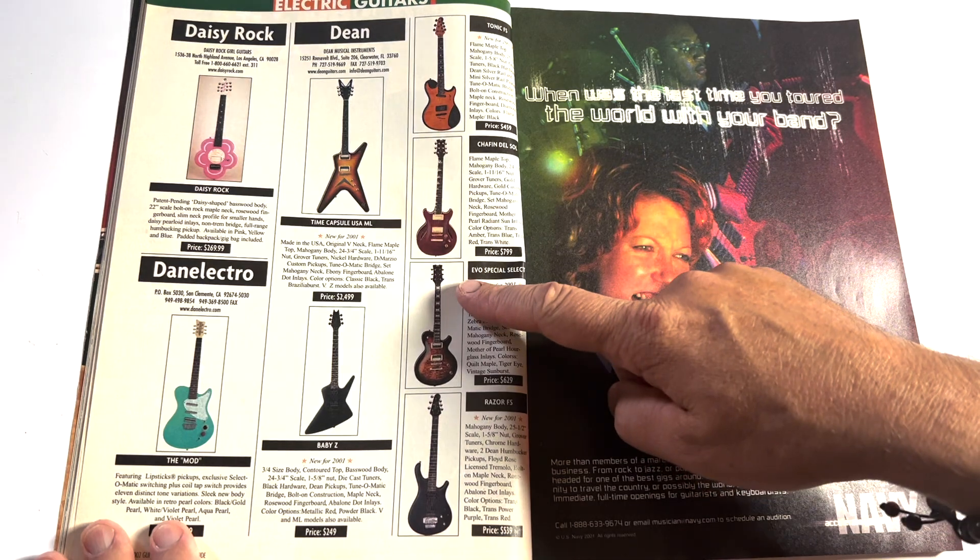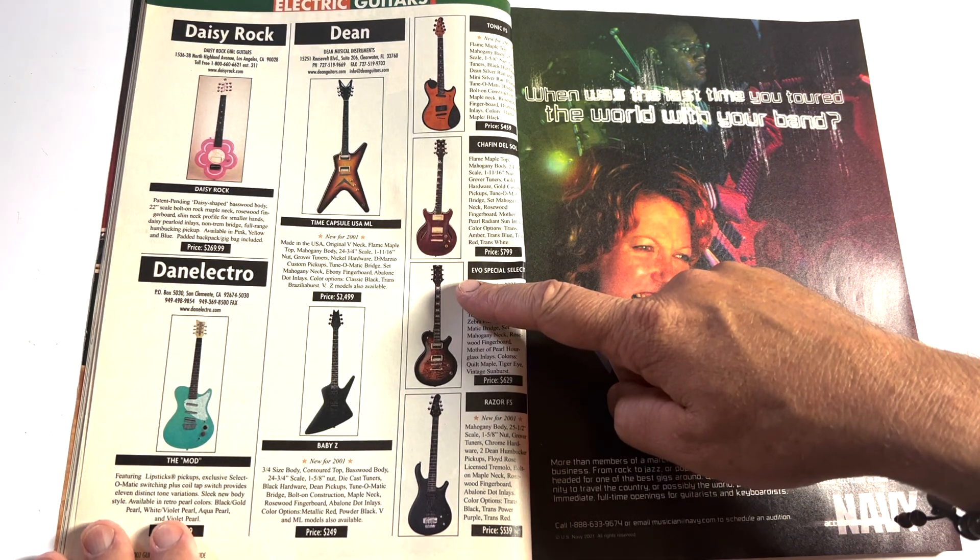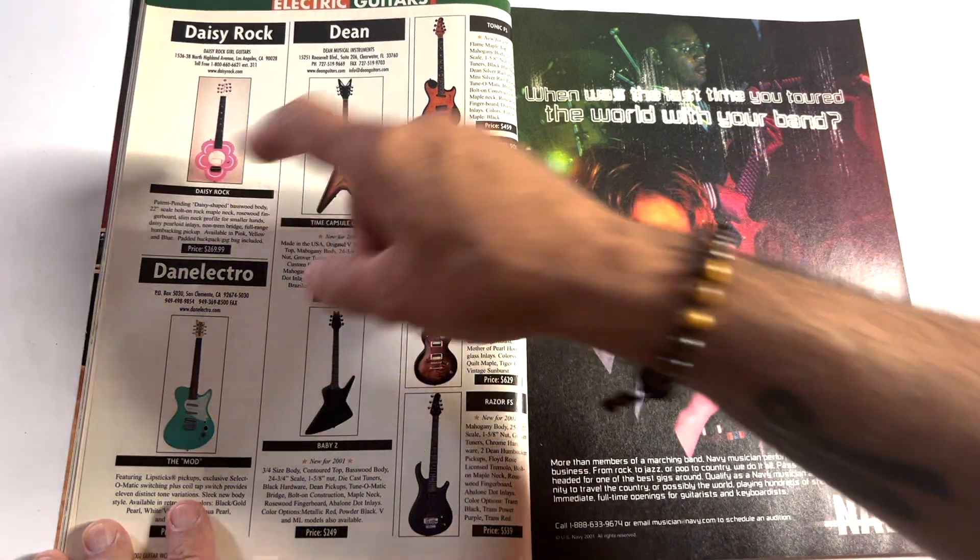There's the Dean. Dan Electro. Daisy Rock. Good Lord.